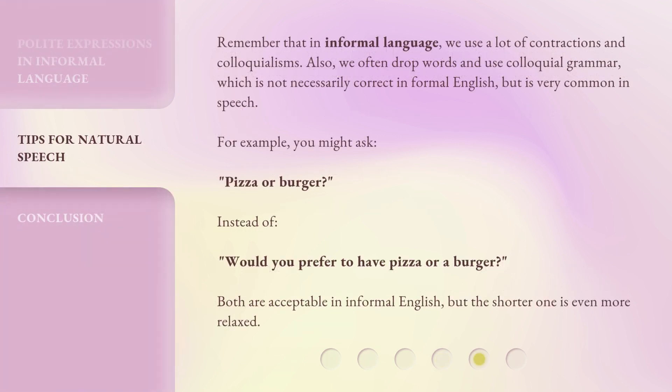Remember that in informal language, we use a lot of contractions and colloquialisms. Also, we often drop words and use colloquial grammar, which is not necessarily correct in formal English, but is very common in speech. For example, you might ask: Pizza or burger? Instead of: Would you prefer to have pizza or a burger? Both are acceptable in informal English, but the shorter one is even more relaxed.